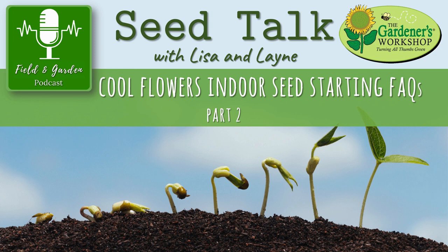Remember to join us over on YouTube if you'd like to watch the video of this conversation. Today is going to be part two of our discussion on cool flowers indoor seed starting frequently asked questions. Last time we talked about part one — getting us from sowing through the germination phase. Now we're going to assume that you have some viable seedlings and talk about what you should do to take care of those.